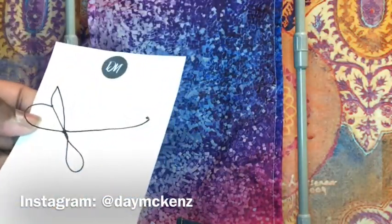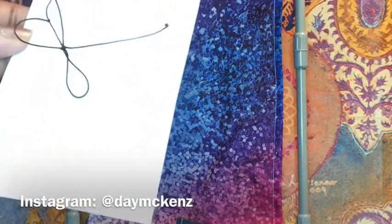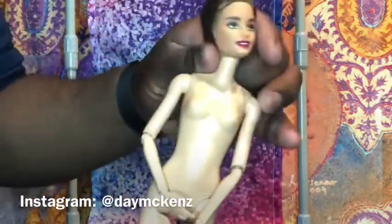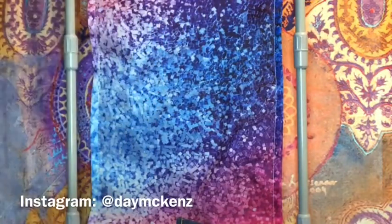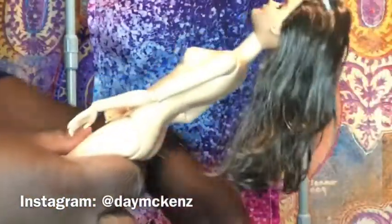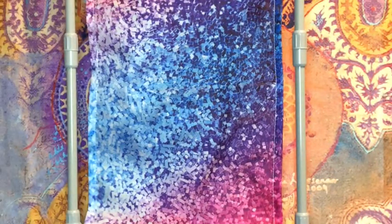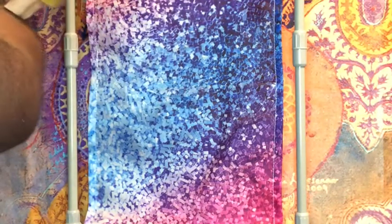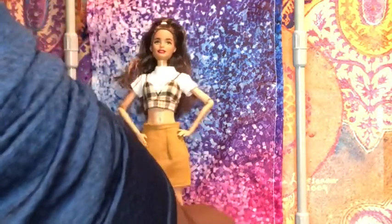This is the rest of her packaging and it's handmade by Dave McKenzie. I am so happy that I finally get to try this on. I particularly wanted this doll to wear her outfit because I felt like it really matched her kind of hip, young look. So let's give her a few poses and see what we can do with her.